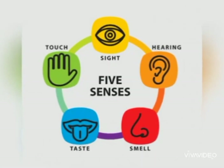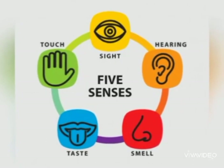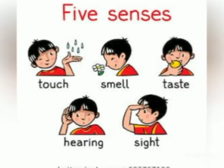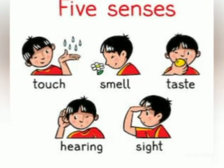Tell me, how many senses do we have? We have 5 senses. These are sight, hearing, smell, taste and touch. In the picture: touch, smell, taste, hearing and sight. Now we will see them one by one.